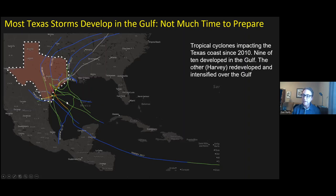All the hurricanes and tropical storms to impact Texas since 2010 — all nine of those either developed or redeveloped in the Gulf of Mexico. Harvey actually dissipated in the Caribbean and then reformed in the Gulf. So it's more common for our storms to form sort of on our doorstep and then come in within two or three days.